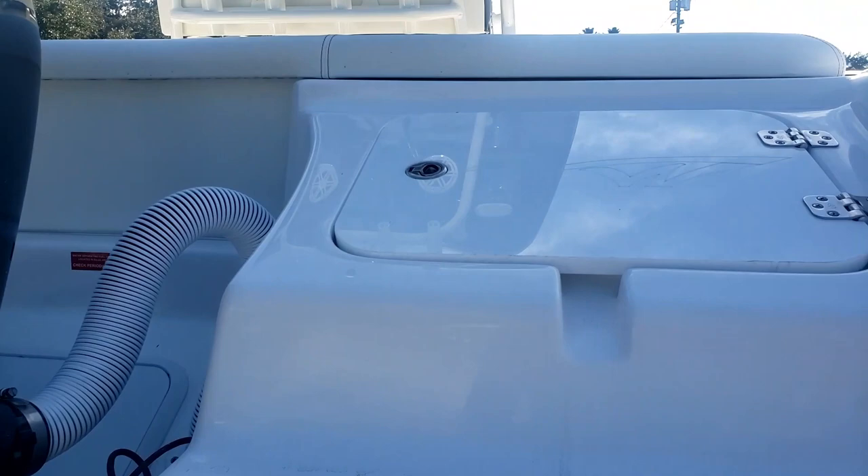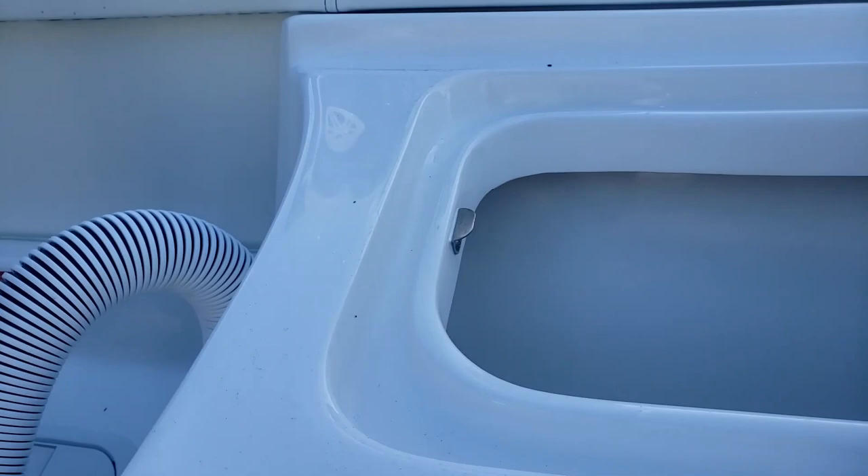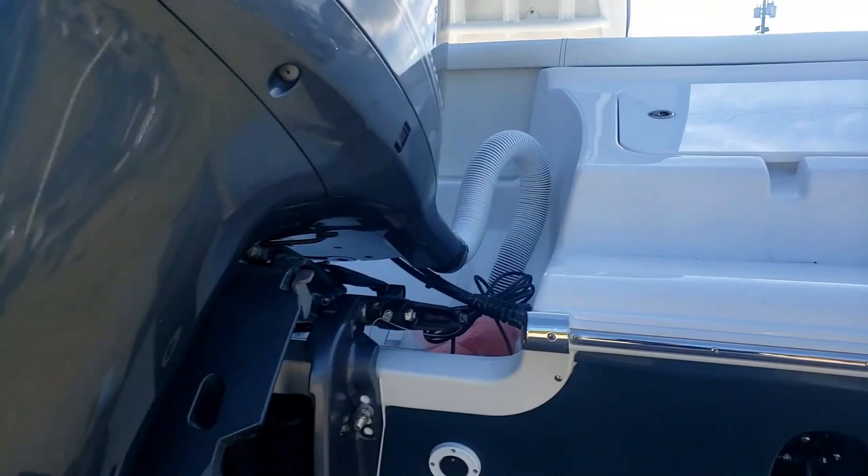The LXF model is a little bit more family friendly. Right back here we actually do have an aft built-in cooler storage.